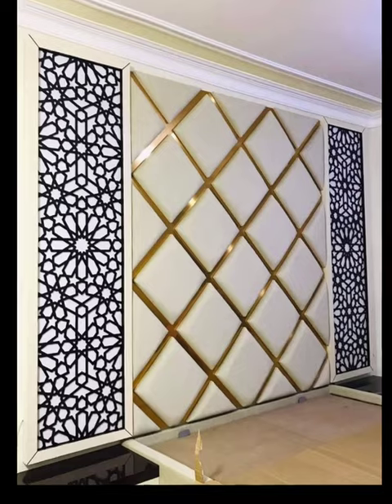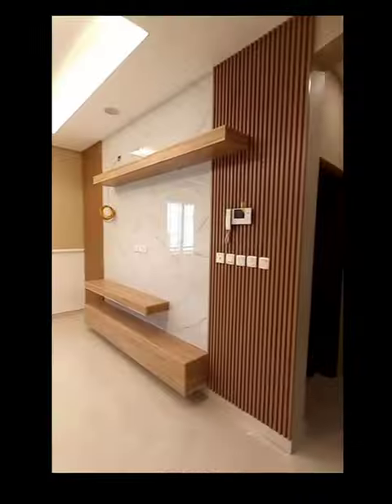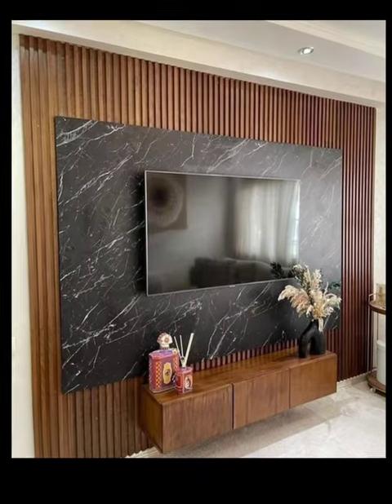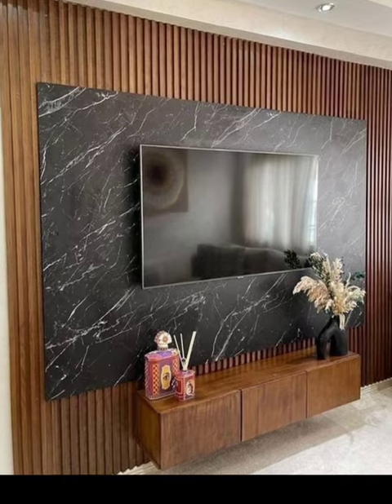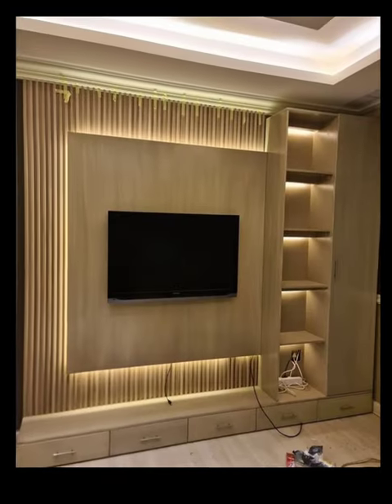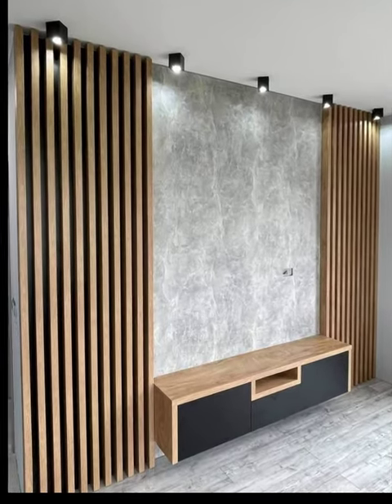Number 2: Wall-mounted TV units. Wall-mounted TV units are popular in modern designs as they create a sleek and floating effect. They also save floor space and provide a clean look. Ensure proper wall reinforcement and consider concealing cables for a seamless appearance.